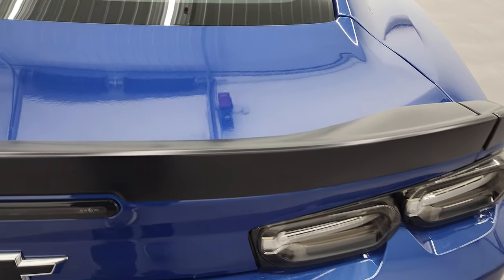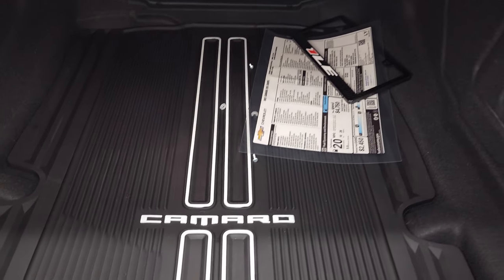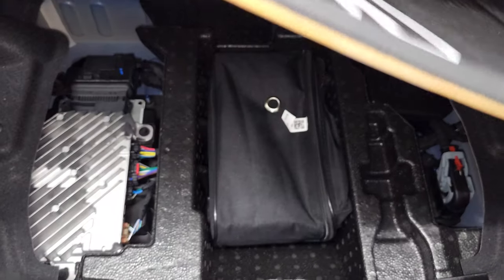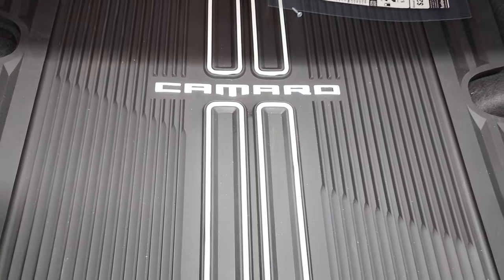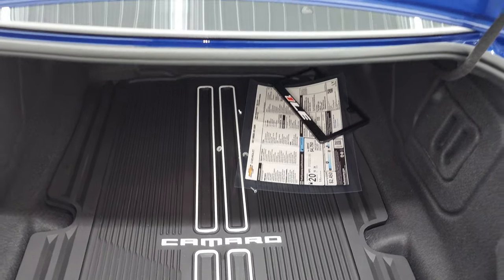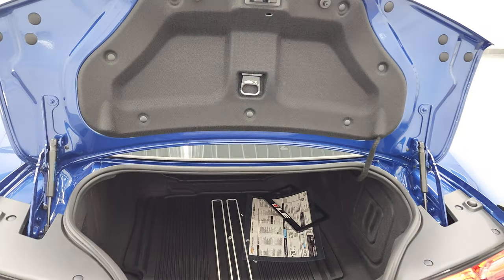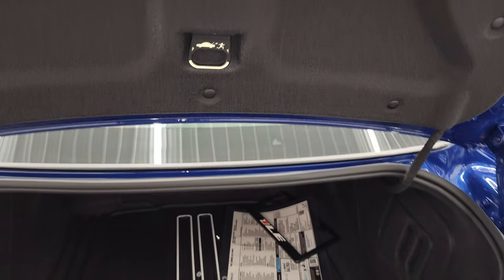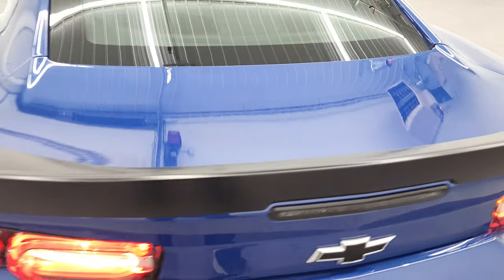You get the original window sticker and a nice all-weather floor mat back here. You also get a tire inflator kit under there, and you get a nice 1LE license plate border. Just look how clean this is — this car looks like it's brand new. Well, it's only got 2,000 miles, but still super clean.